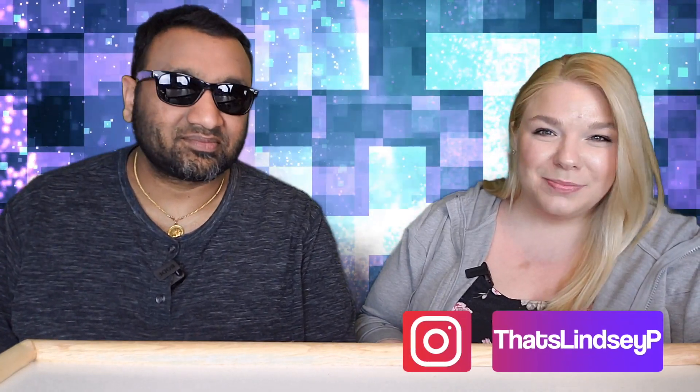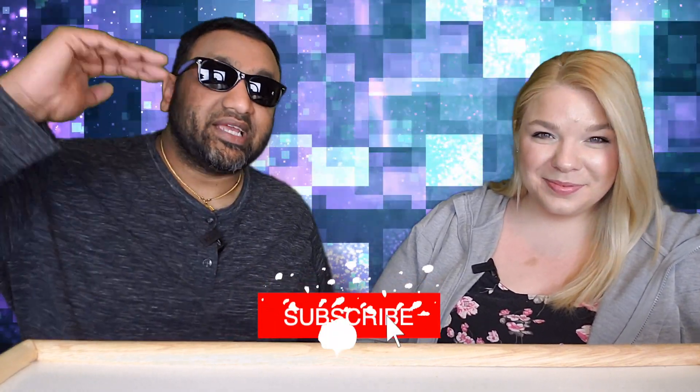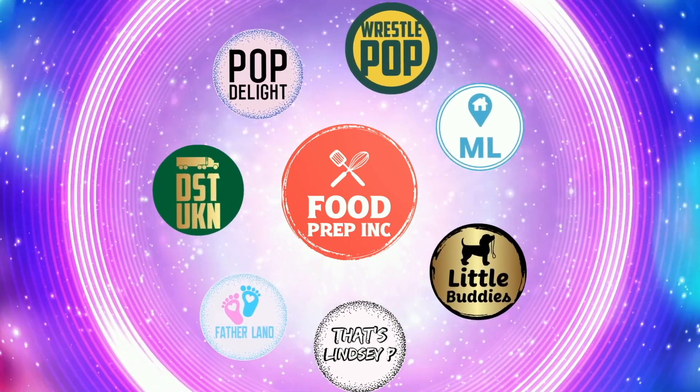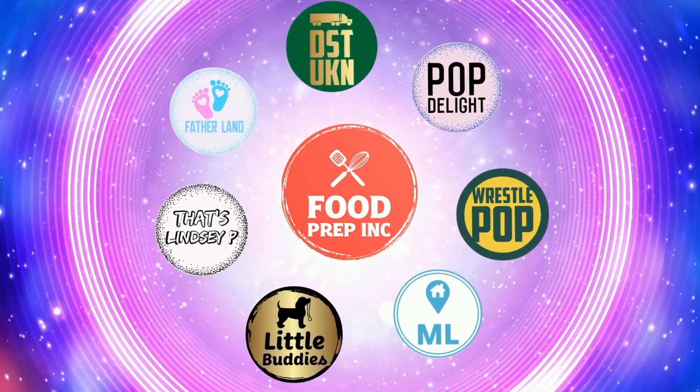To sum it up guys — thumbs down, thumbs down. If you guys buy from Amazon, use our Amazon link. When you do that we get 10 cents, 50 cents, possibly even a dollar, which means we can continue to review things. All right guys, that's the video. If you like what we're doing here, definitely check out our other channel Food Prep Inc., and don't forget to give us a like and subscribe.